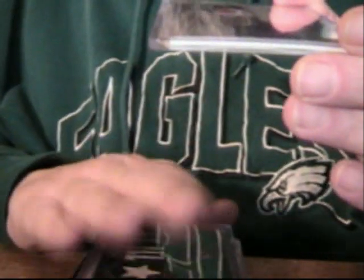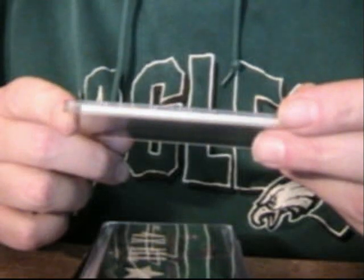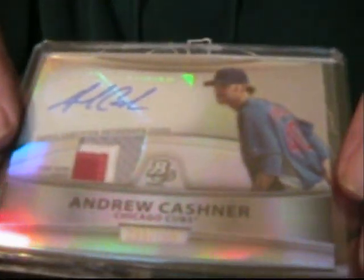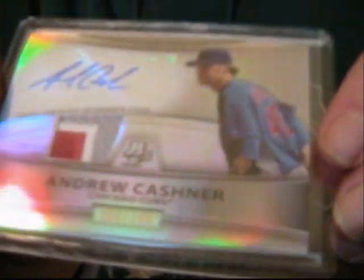Then I picked up and got a package in full of gifts, and also got a retail box of Bowman Platinum. From that retail box I got an Andrew Cashner patch autograph card, numbered 27/40. Pretty cool that you can pull that kind of card from a retail pack.